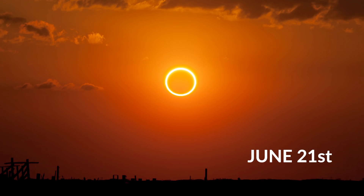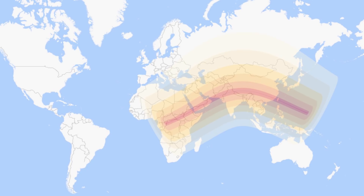June the 21st brings one of the best events of the year: an annular solar eclipse. This is where the moon passes in front of the sun, but it is too far away from Earth to completely cover the sun like a total eclipse, and so a ring or annulus of the sun is left around the moon. The path of the eclipse will begin in Central Africa and travel through Saudi Arabia, Northern India, and Southern China, before ending in the Pacific Ocean. I'll add a link in the video description below for more information for your local location.